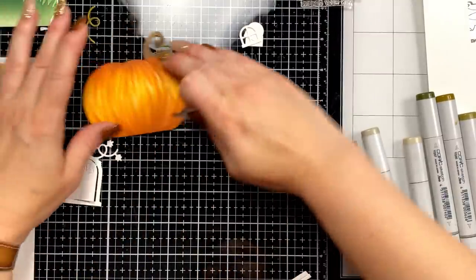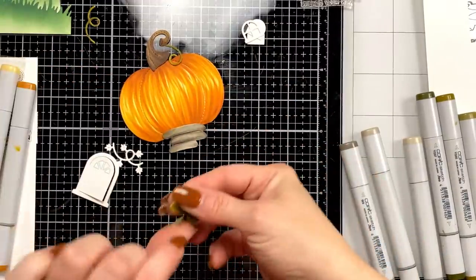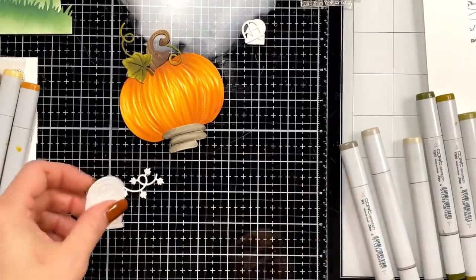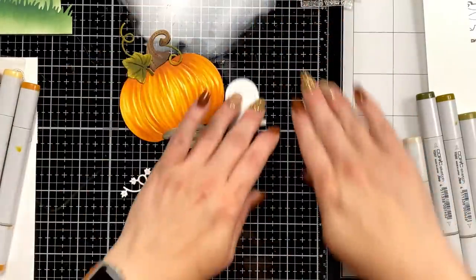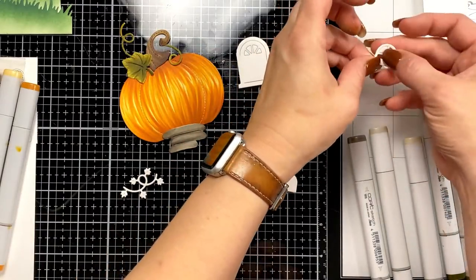We kind of have our little pumpkin with some cute little stairs. I'm going to do the door and some windows — I want it to look like there's a light on inside. Let's do the windows first.